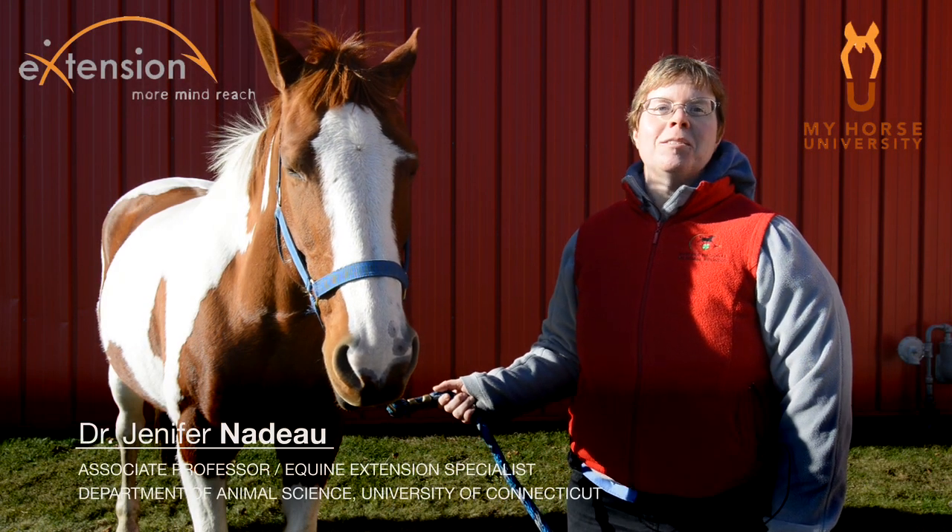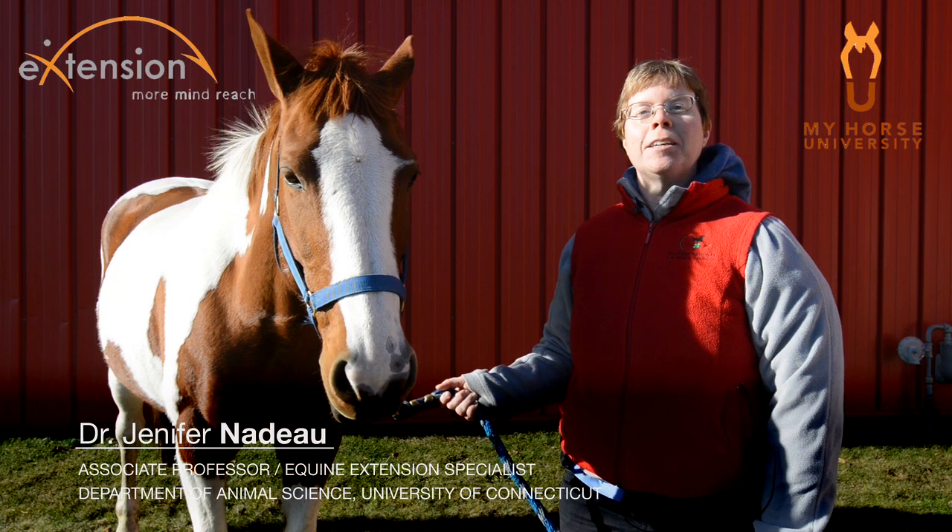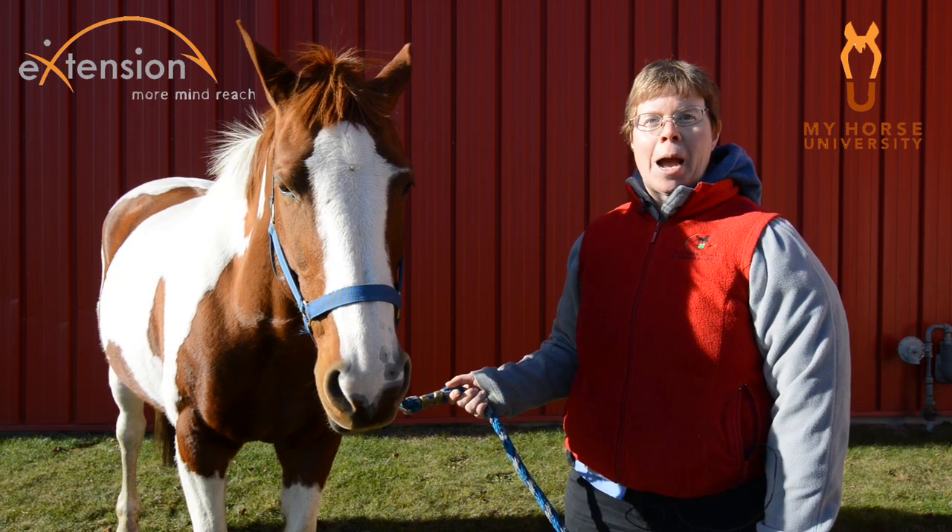Hello, I'm Dr. Jennifer Nadeau, Associate Professor and Equine Extension Specialist in the Department of Animal Science at the University of Connecticut. And this is Lucero, one of our riding horses.